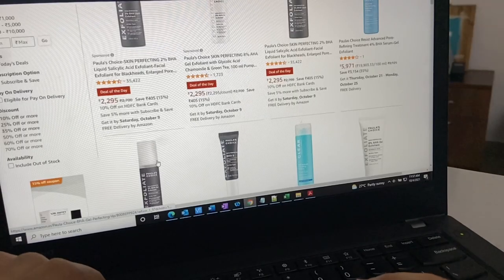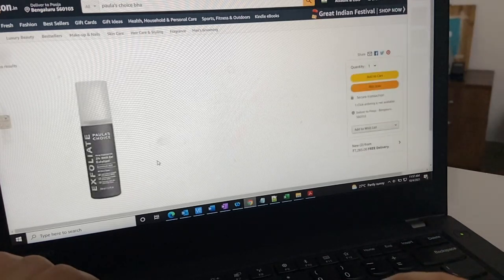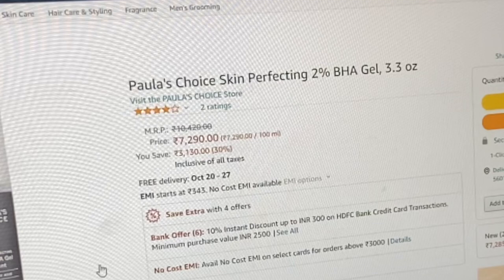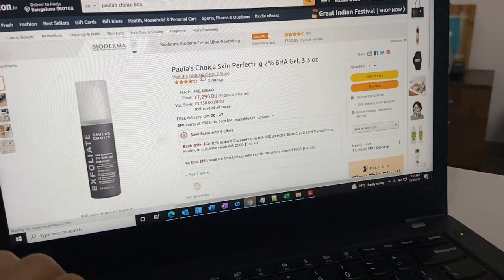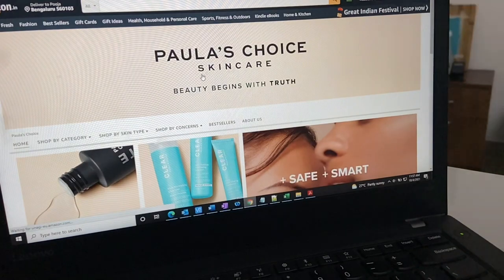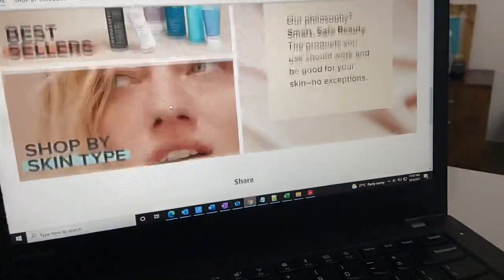Here's how you can check whether you're buying from an authorized seller. I've taken the example of Paula's Choice BHA toner. As confirmed by the brand, Amazon is an authorized seller. On the product page, you can see 'Visit the Paula's Choice Store' written under the product name. If you click on it, you'll be redirected to the Paula's Choice website — 'Skincare, Beauty Begins with Truth' — where all their products are listed.